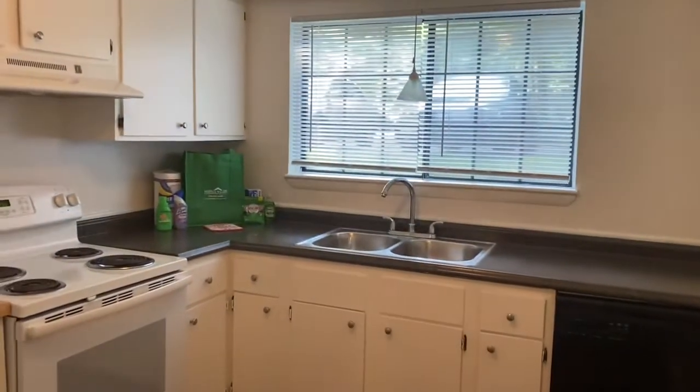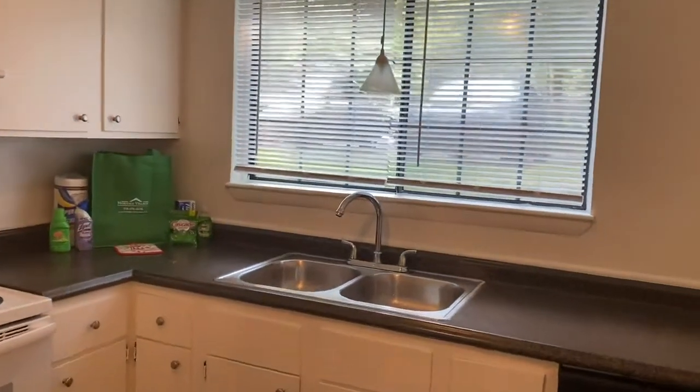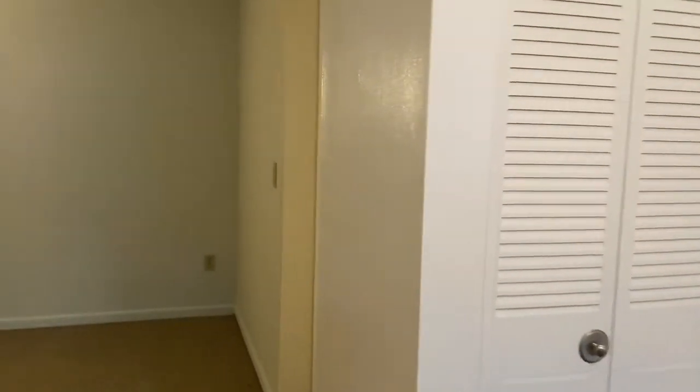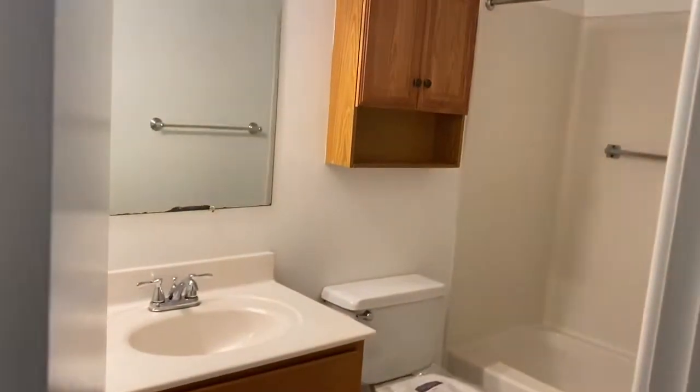Your kitchen — nice kitchen for one or two people. Lots of counters, cabinets, closets throughout. Some of our apartments have white appliances or black appliances, and some upgraded have stainless.